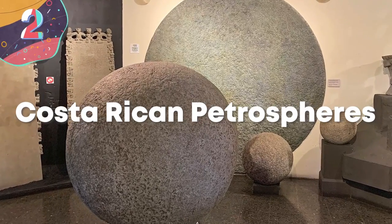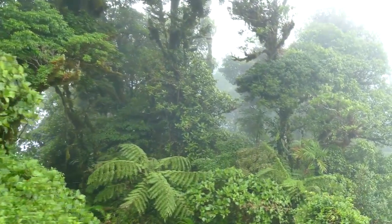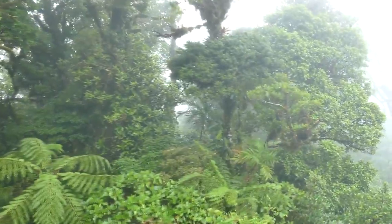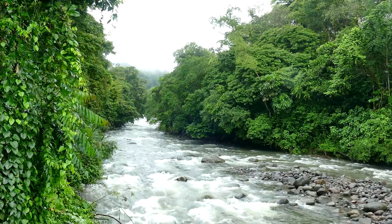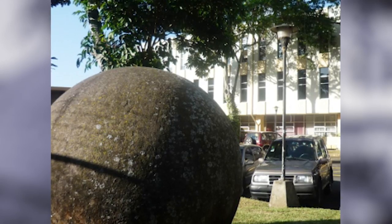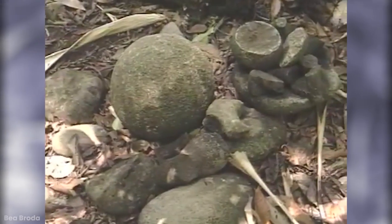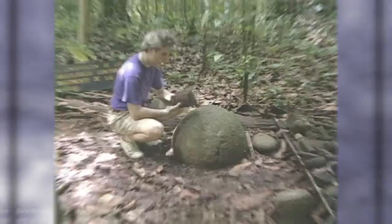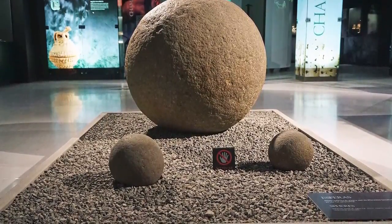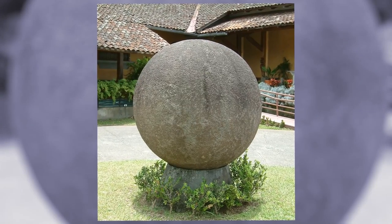Number 2: Costa Rican Petrospheres. Costa Rica in Central America is regarded as one of the most biodiverse countries in the world, and was first inhabited by humans many thousands of years ago. Records of many of those ancient cultures have long been lost, and the jungle has consumed virtually all physical evidence of their existence. But there remain a series of unusual structures throughout the region that no one has yet been able to explain. They are known as petrospheres — ancient spherical carvings positioned in seemingly random places. More than 300 have been found, ranging in size from just an inch or two across to 6.6 feet in diameter, with some weighing as much as 15 tons.